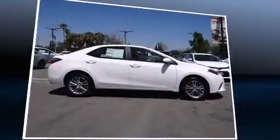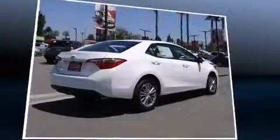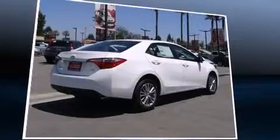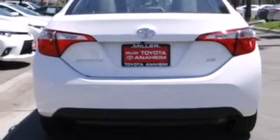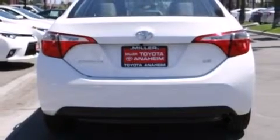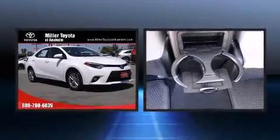Toyota also prioritized safety and security by including traction control, brake assist, anti-whiplash front head restraints, a panic alarm, and ABS brakes. Electronic stability control stands out as a technologically savvy innovation, keeping you better connected to the road.